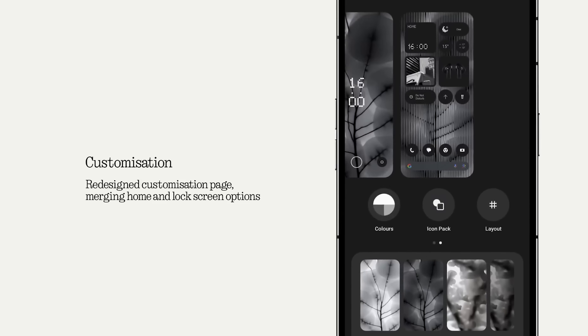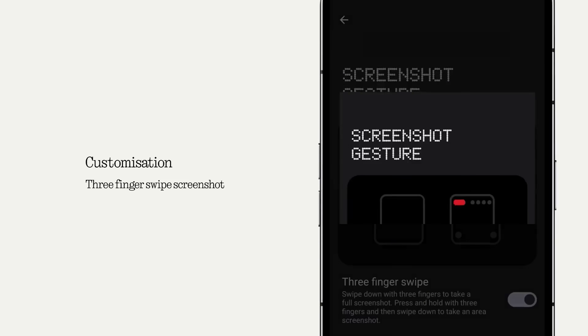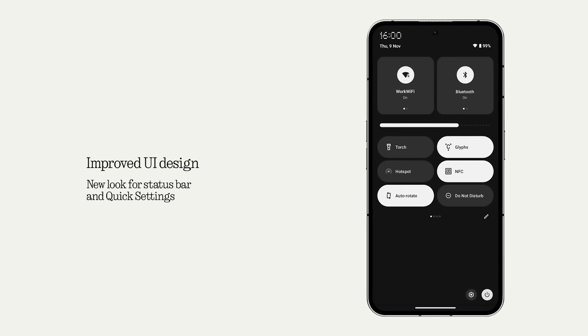Nothing OS 2.5 is also launching very soon — the beta is already out. You can expect a redesigned customization page with more wallpaper and home screen tweaks, a new glass filter, monochrome color palettes, and improved gesture support for things like screenshots. There's also a customizable shortcut for the power button and an overall improved UI design. There's a lot coming in OS 2.5, so stay tuned if you're already using a Nothing phone.